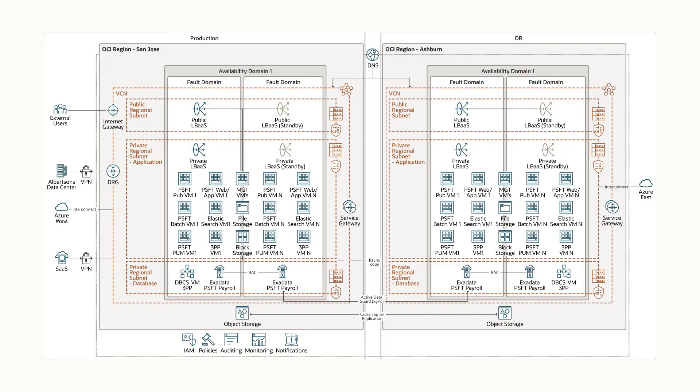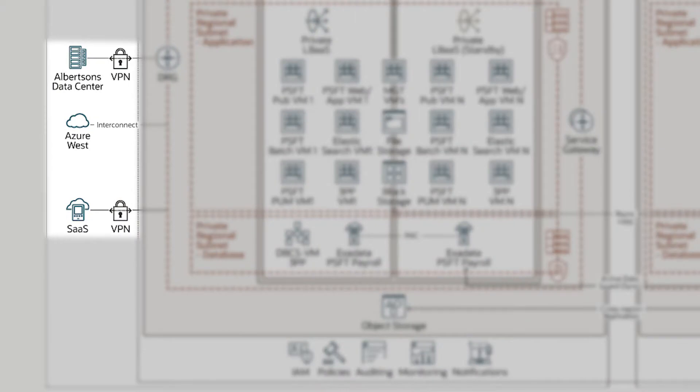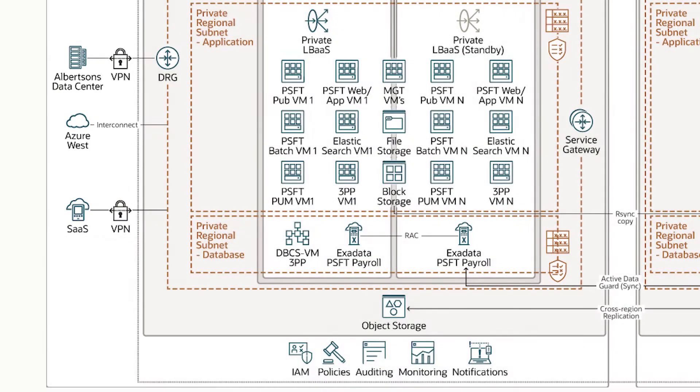Who are the different users of the PeopleSoft payroll application? Whoever works in the stores, the store managers, directors — we have warehouses, we do have data centers. So there are a lot of places from where the employees access the PeopleSoft application.